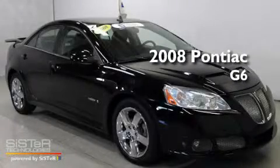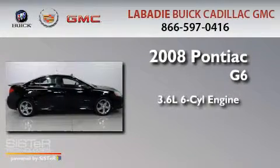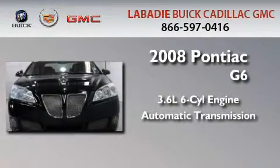This is a certified pre-owned 2008 Pontiac G6. It features a 3.6 liter 6-cylinder engine and an automatic transmission.